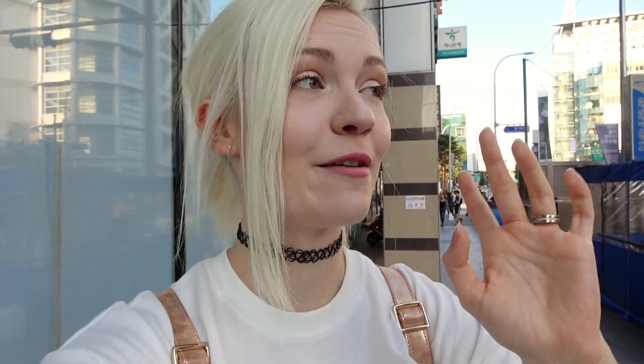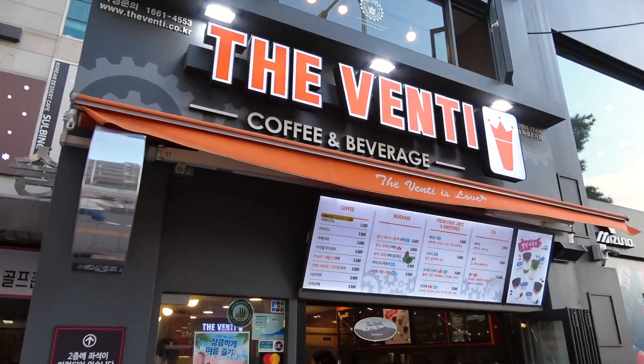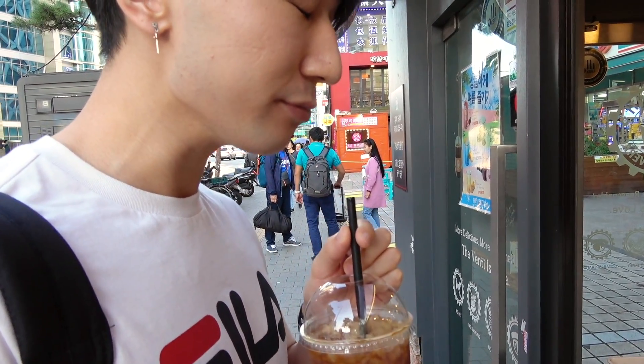Another tip: if you are a coffee drinker or tea lover, I definitely recommend Venti. You can find it in many areas and the great thing about it is you can get like a liter of coffee or tea for about a dollar. I got myself an iced breakfast tea — it's really good because it's not so sweet.